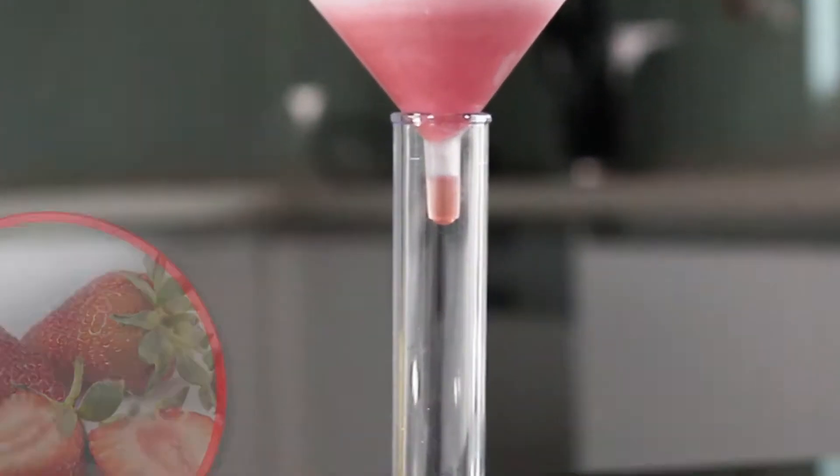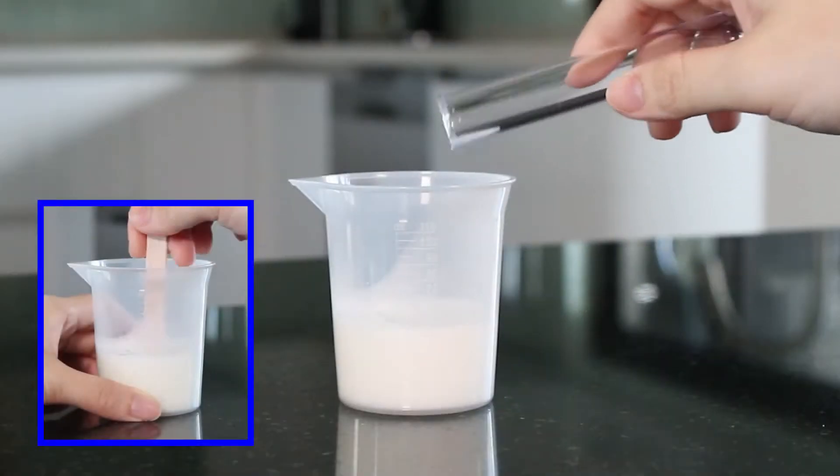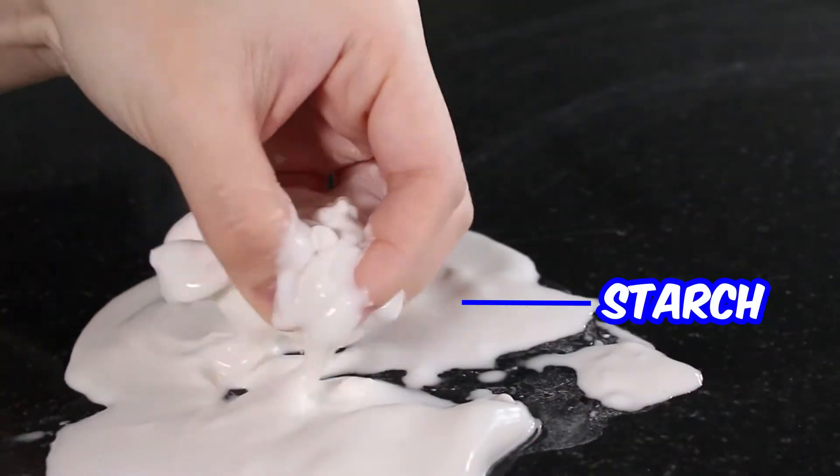Extract real DNA from strawberries. Extract protein from milk to make solid shapes, and starch from a potato to make slime.